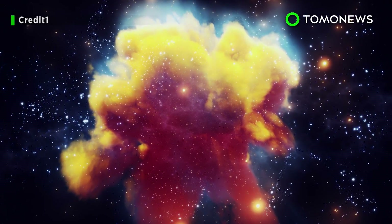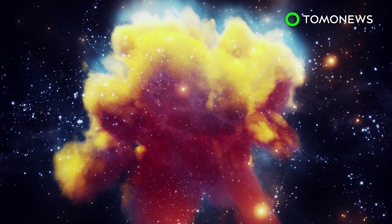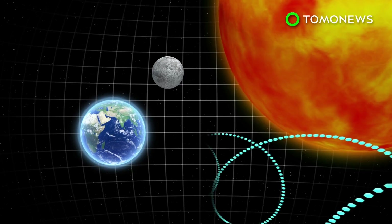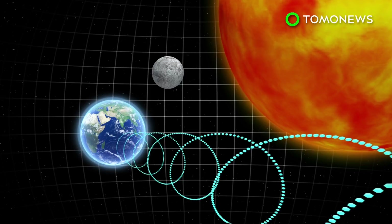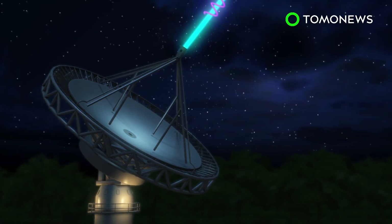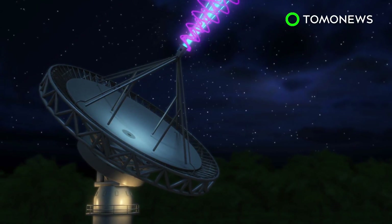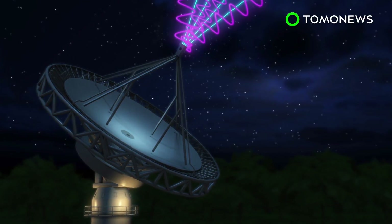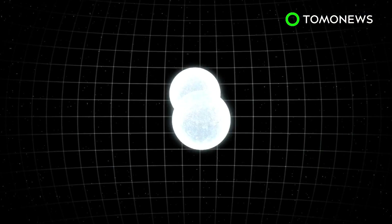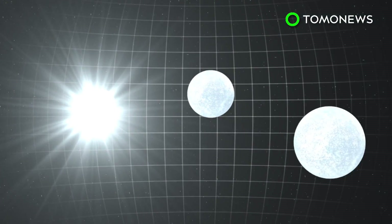Somewhere in deep space just sent out the fastest radio burst on record, but we don't know what its origin is. The strongest ever fast radio burst recorded by astronomers hit Earth earlier this month. Scientists say signal FRB 180309 was heard on March 9th. Its signal-to-noise ratio was four times larger than the previous strongest signal. Astronomers don't know what it is, but some speculate it could be anything from stars colliding to interstellar travel.